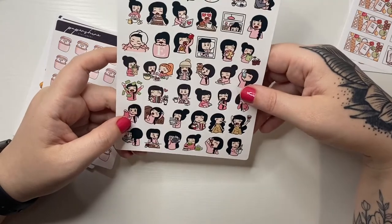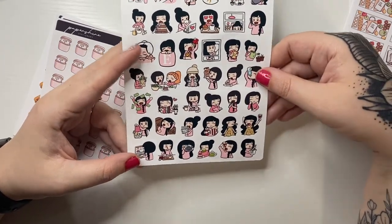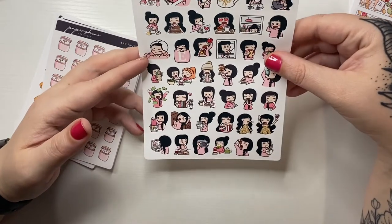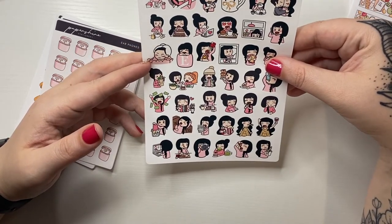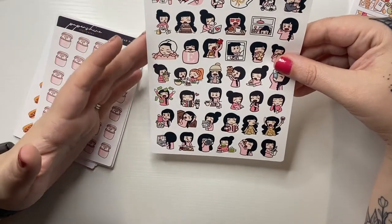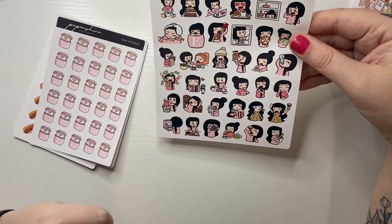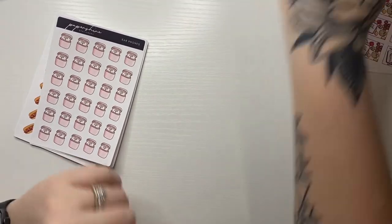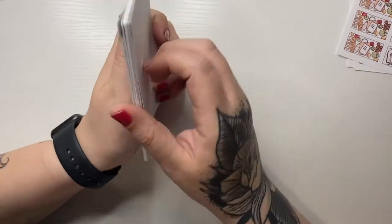She got a little bit of an updated look. I just love samplers because there are things I might not need a full sheet of, but a sticker is fine. I got a little stack of these sheets.